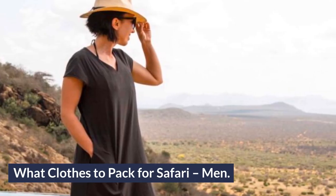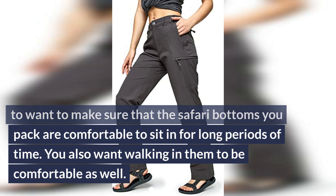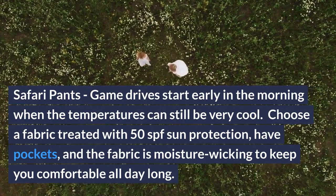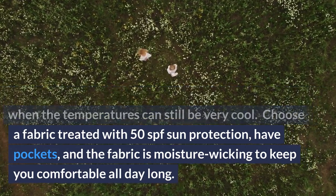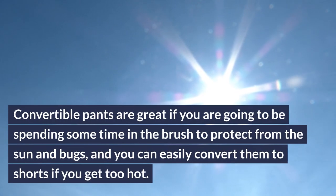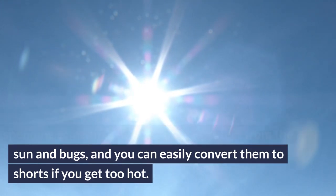What clothes to pack for safari — men? Safari bottoms: just like for the ladies, make sure that the safari bottoms you pack are comfortable to sit in for long periods of time and comfortable for walking. Safari pants: game drives start early in the morning when temperatures can still be very cool. Choose a fabric treated with 50 SPF sun protection, with pockets and moisture-wicking fabric to keep you comfortable all day long. Choose neutral colors so you don't attract the tsetse fly or run off the animals. Convertible pants are great if you'll be spending time in the brush — they protect from sun and bugs, and you can easily convert them to shorts if you get too hot.